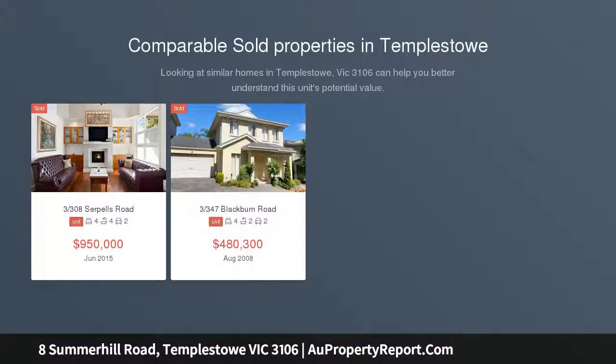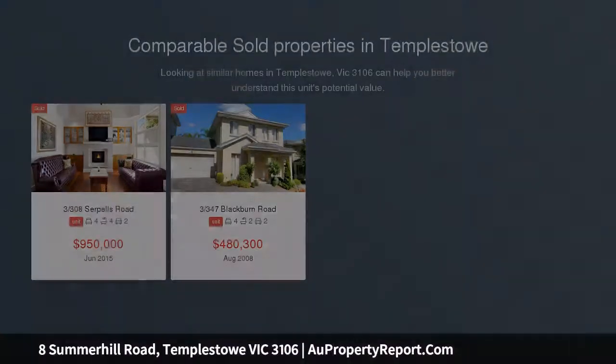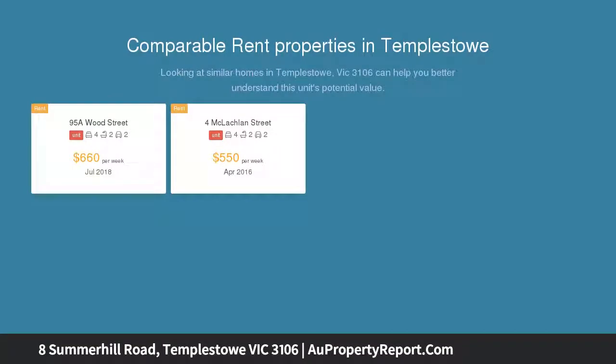Positioned at the top of the court, this elevated north-facing acre allotment with no building envelope is one of the highest points in Templestowe.